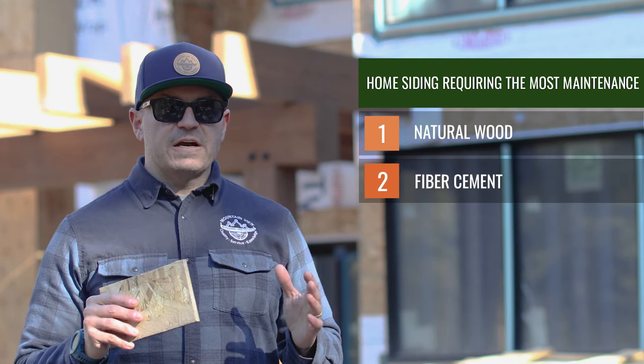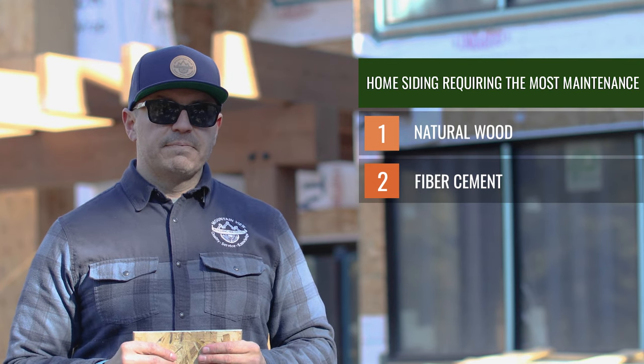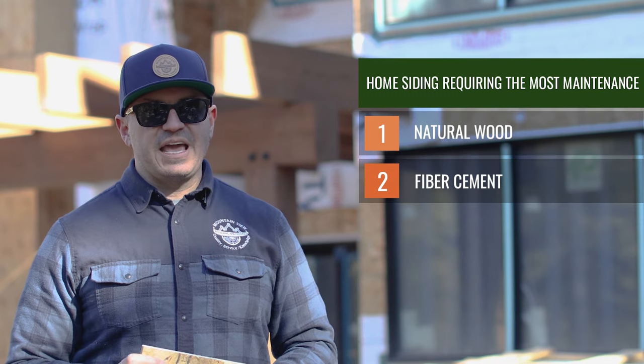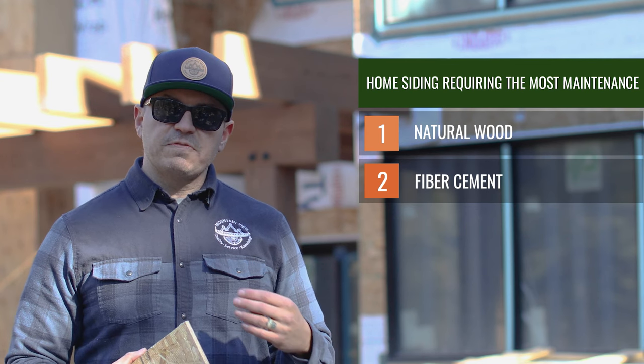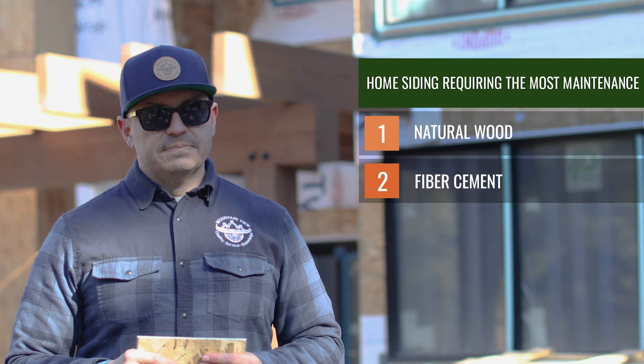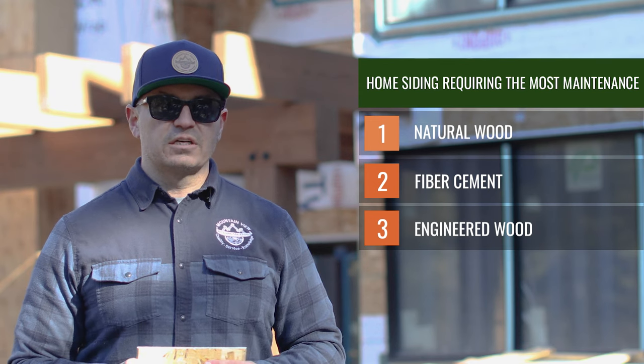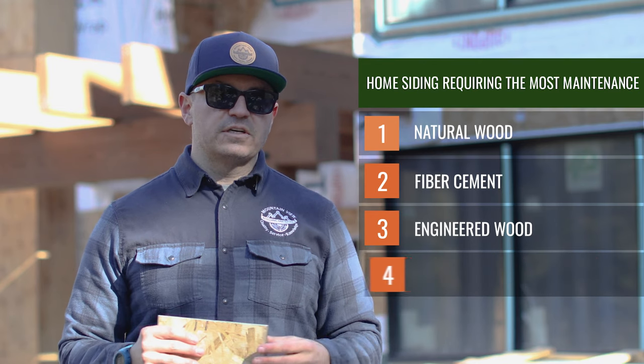Next is fiber cement siding. Fiber cement and engineered wood siding are very close in maintenance. The reason fiber cement may require slightly more maintenance is its fragility — you may have to replace boards if they chip from a bike handle or a hockey puck. It's more about preserving the product from damage. Next in line is engineered wood, which to me is the most durable siding product you can purchase. It has an outstanding warranty and an incredible finish warranty. It's easy to maintain — you paint it once with the 30-year warranty, and if you need to repaint while it's on the house, a simple roller or spray application does the job. Finally, the siding requiring the least maintenance to preserve its look is metal siding.